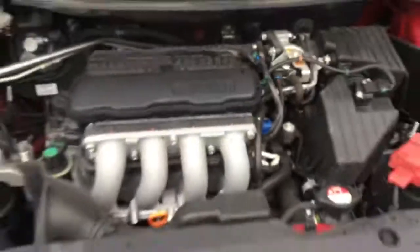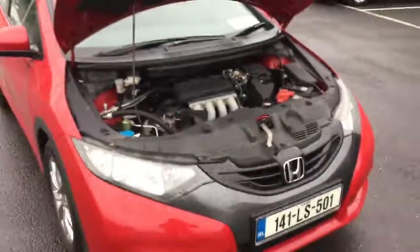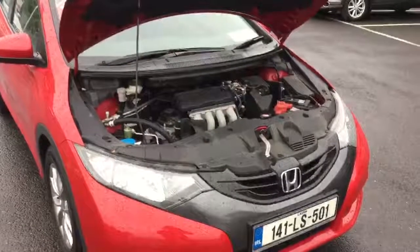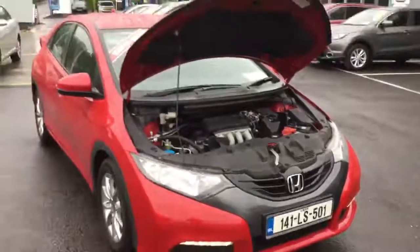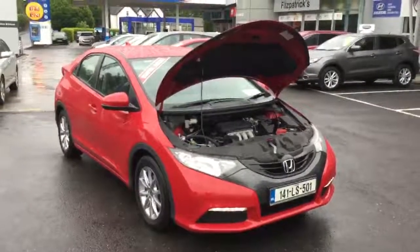The iVTEC 1.4 engine in these cars is really super reliable. The road tax for a year is 270 euros, and most people usually achieve in the region of 40 to 45 miles per gallon. They really don't break down — they're an extremely reliable unit.